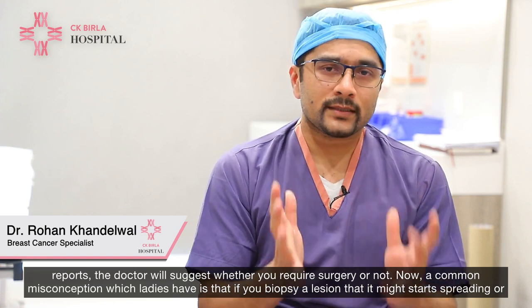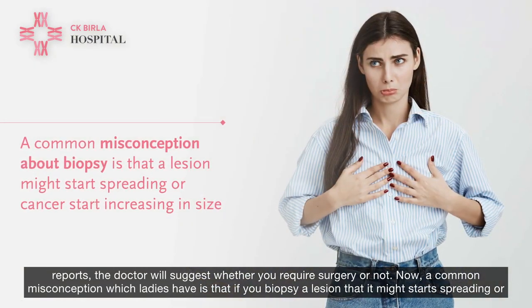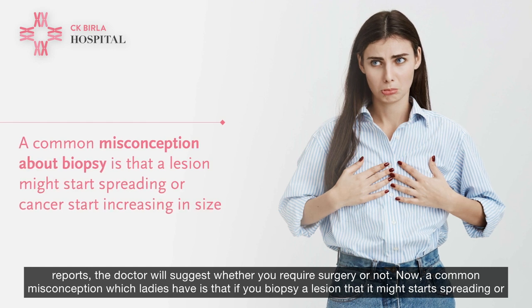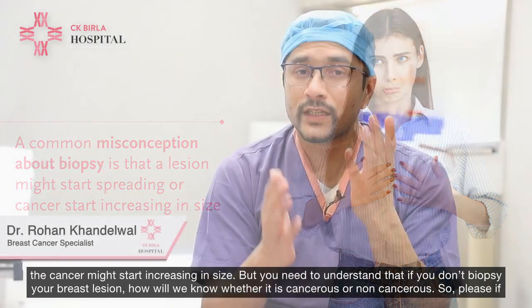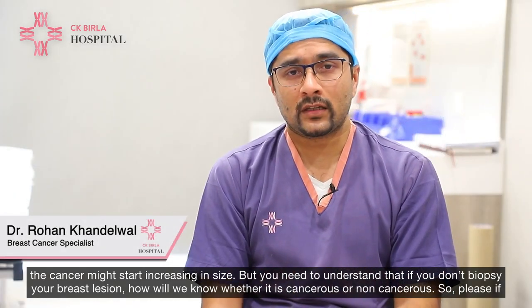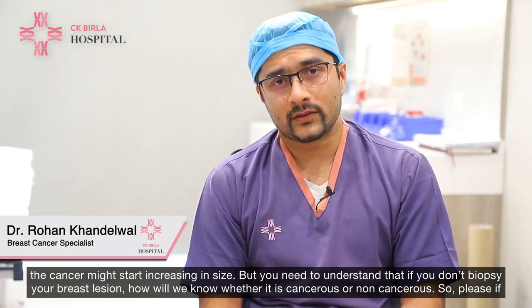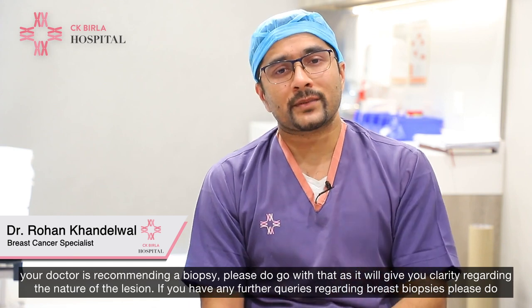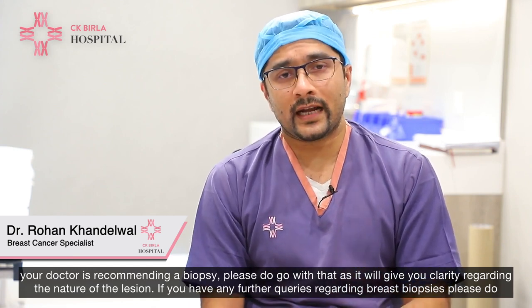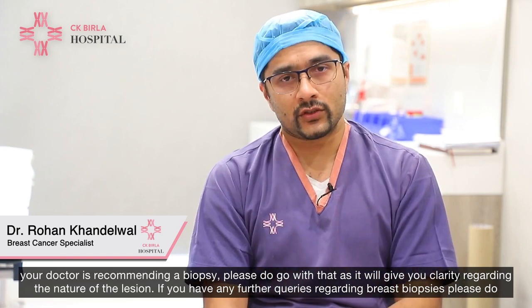A common misconception which ladies have is that if you biopsy a lesion then it might start spreading or the cancer might start increasing in size. But you need to understand that if we don't biopsy a breast lesion, how will we know whether it is cancerous or non-cancerous? So please, if your doctor is recommending a biopsy, please do go ahead with that as it will give you clarity regarding the nature of the lesion.